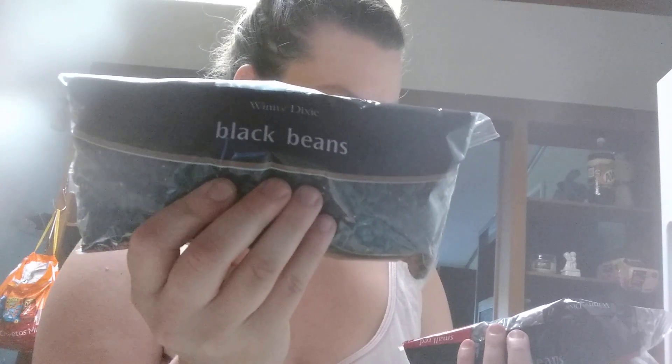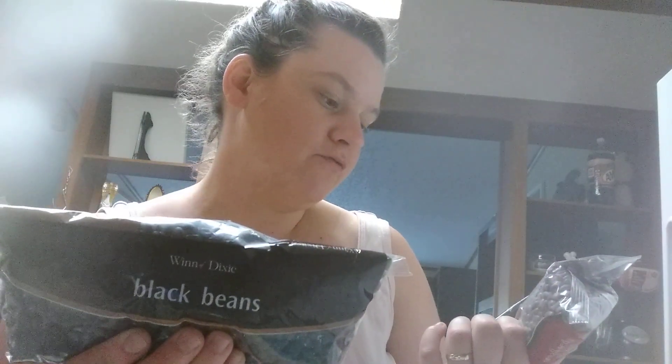I also got two things for my crock pot — black beans and small red beans, two different packs.